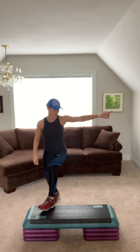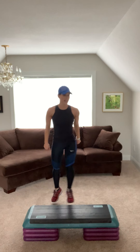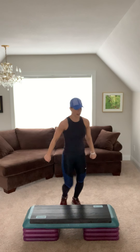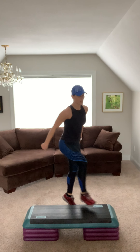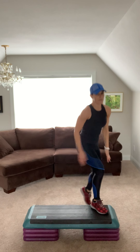Ham curls, alternate up. Ham curl, switch. Ham curl. Pull your belly in. Stand up tall. Kick that booty. Three, two. Step knee right here. Tap it. Step knee tap. Step knee tap.